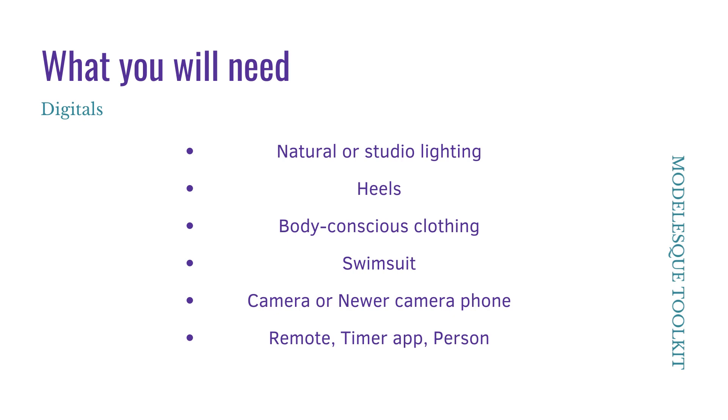What you will need is natural or studio lighting, some heels, body-conscious clothing, maybe a swimsuit, a camera or newer camera phone, and a remote timer app or person.